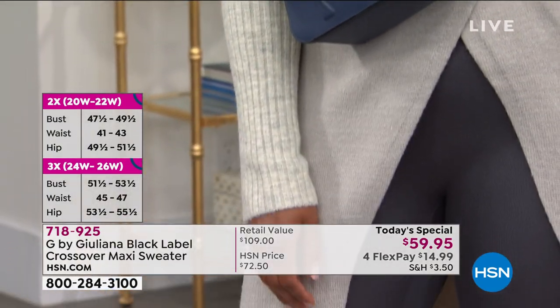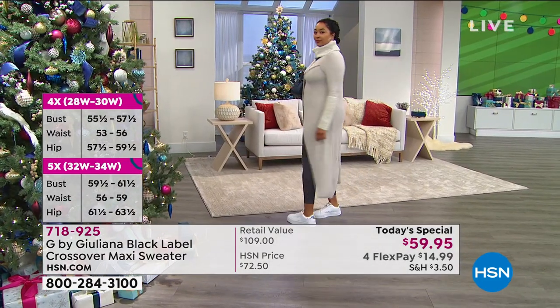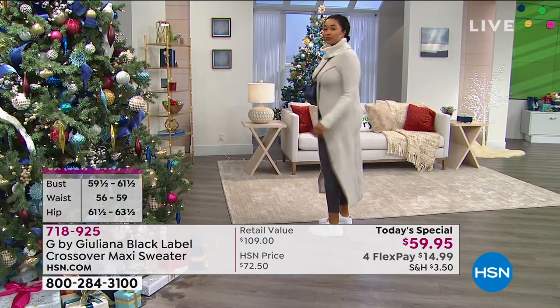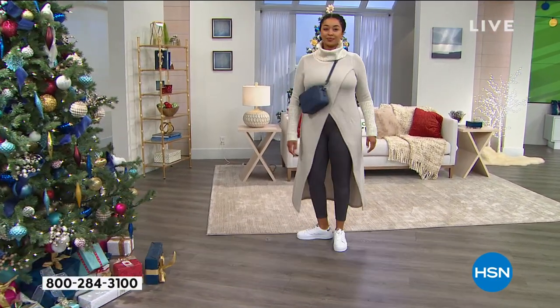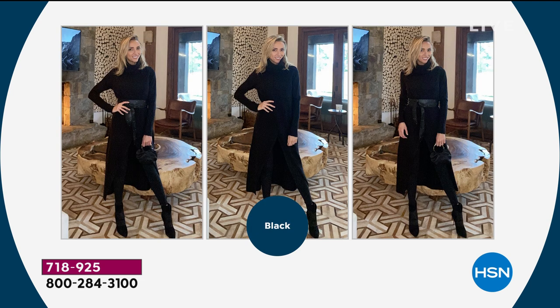I'm not messing around — my friend ordered three colors because she knows these are going to sell out. She got the black — that's a no-brainer. She got the blush. Then she couldn't decide between the camel and the gray. I said, think about what you have less of in your closet, or think about your footwear. Do you wear more black or navy boots, or more browns? If you're a gold girl, get the camel. If you're more of a white gold or silver girl, go with the gray opal.